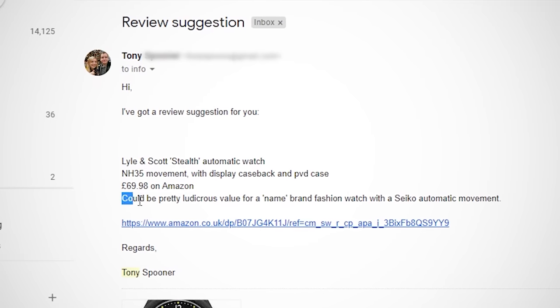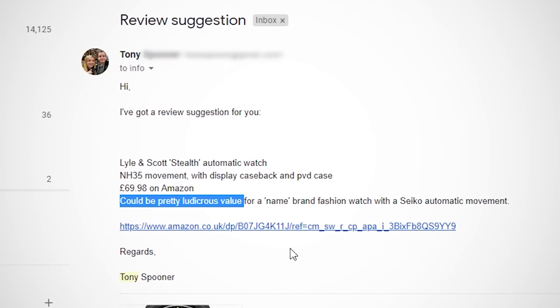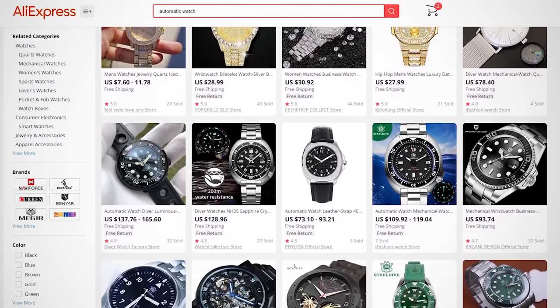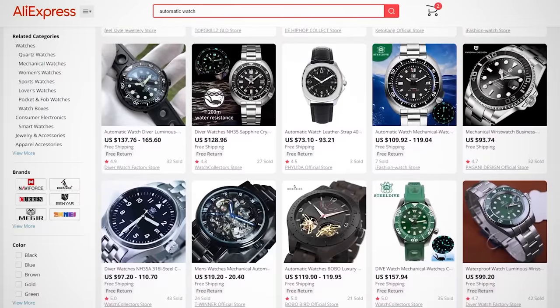This all started when a viewer of the channel, Tony, dropped me an email linking me to what appeared to be a ridiculously well-specced watch for an equally ridiculous price: PVD steel construction, 50 metres water resistance, and a Seiko NH35A automatic movement for under £70. At least in the UK, those specs for that price are hard to beat, unless you head to sites like AliExpress and grab a Chinese no-name brand.